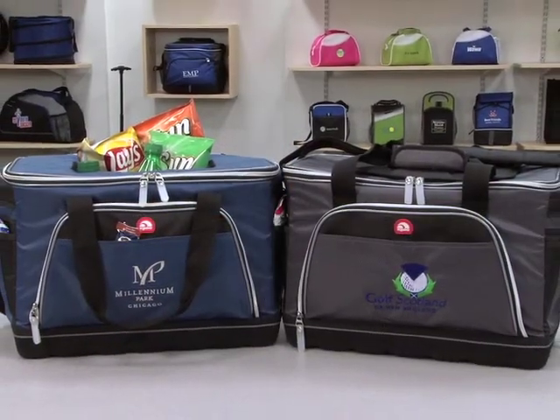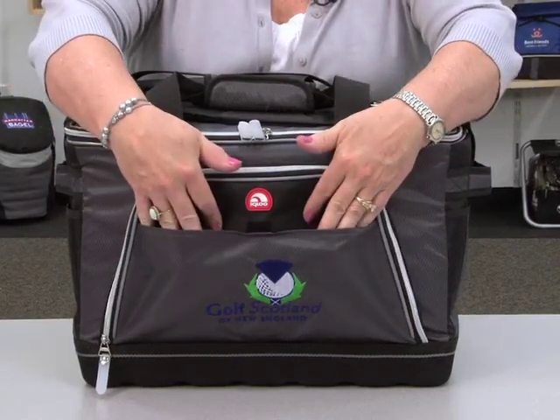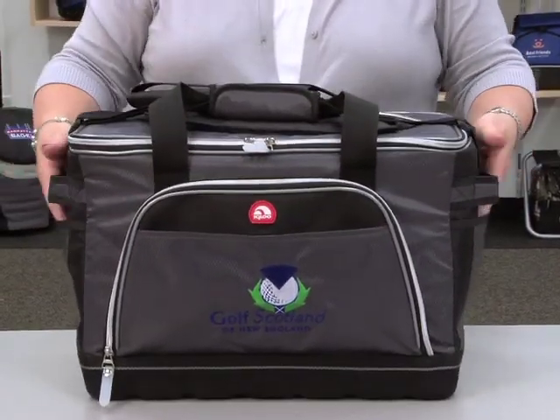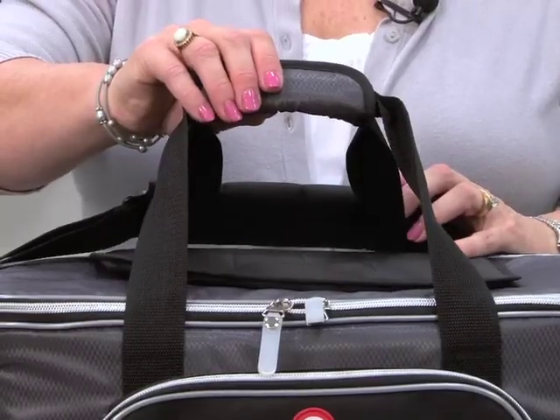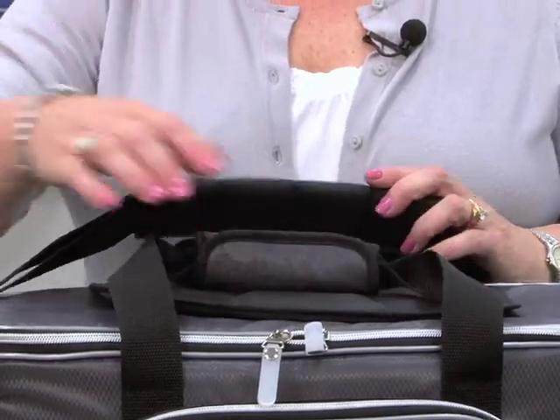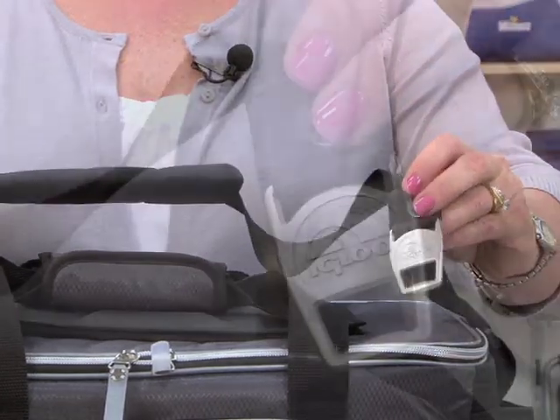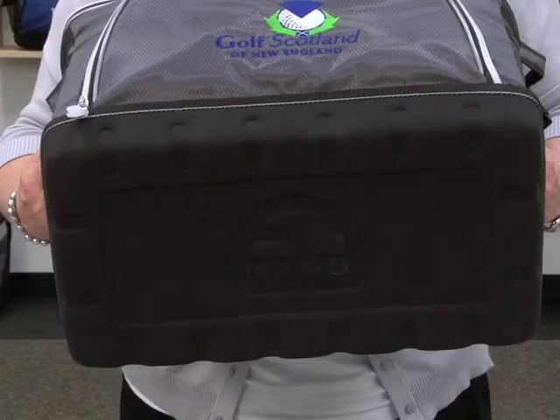This fully featured cooler has a zippered pocket, slash pocket, double grab handles on the side, double pockets on the side, padded top grab handles, and an adjustable padded shoulder strap that includes an Igloo bottle opener, and an EVA molded bottom.